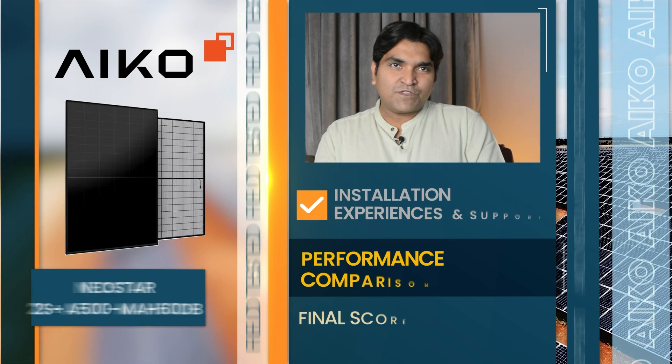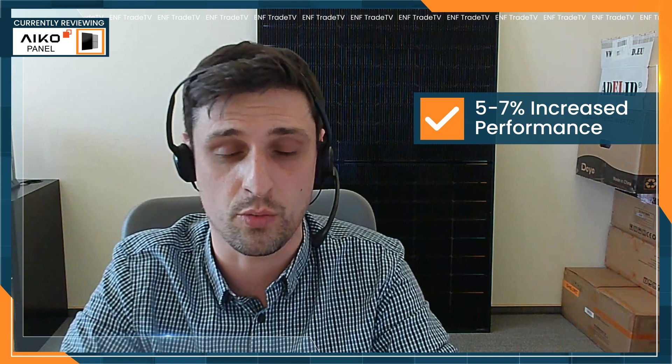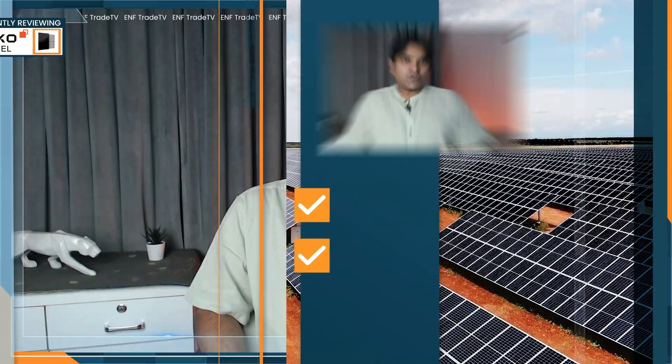Compared with other N-type technologies such as TOPCon or HJT, how does IKO's all-back-contact design hold up in real-world installations? IKO provides simulations and live installation data showing these products deliver five to even seven percent more production with the same power, and up to ten percent more when you compare the same area, because back-contact technology leads to higher efficiency — more power in the same frame size. Additionally, the power loss coefficient at higher temperatures is lower with IKO's back-contact than with other technologies like TOPCon. On a scale of 1 to 10, I would score IKO a 10.